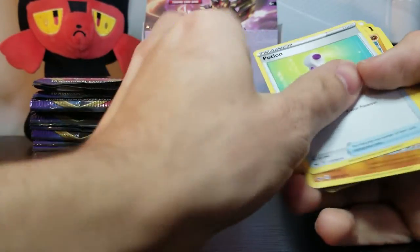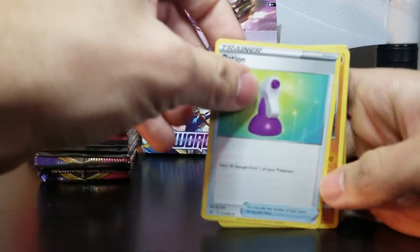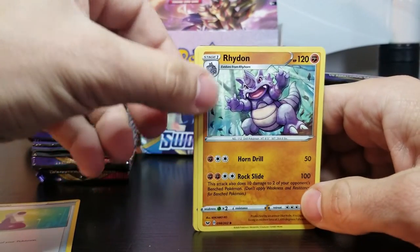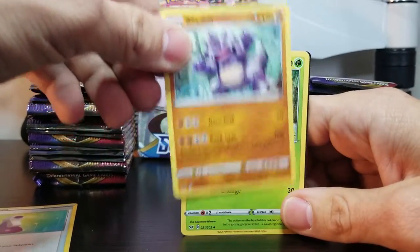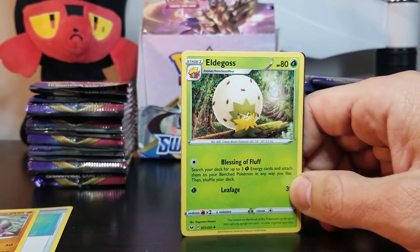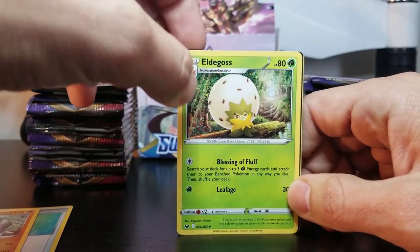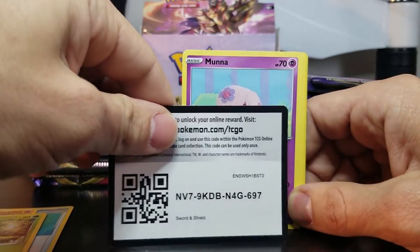I'm already messing up. So let's do the first one. We've got the Potion — no one likes trainers, ever. Potion. Ooh, Rhydon! That's an OG Pokemon right there, one of the ones I grew up on back in the 90s. Eldegoss — that's a new one, I've never seen Eldegoss. I'm probably pronouncing that wrong. That's the code card for the online game.